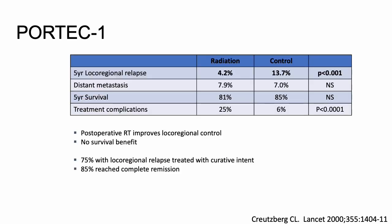The five-year local-regional relapse rate in the radiation group was 4% versus 13% in the control group — statistically significant. Post-op radiation improves local-regional control with no survival benefit, which was not statistically significant. Seventy-five percent with local-regional relapse were treated with curative intent and about 85% reached complete remission.